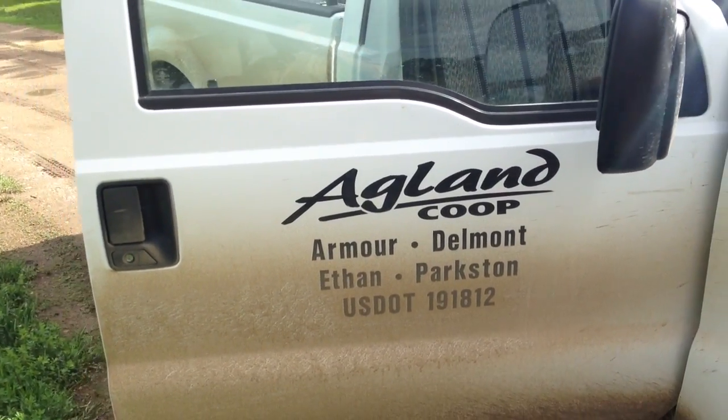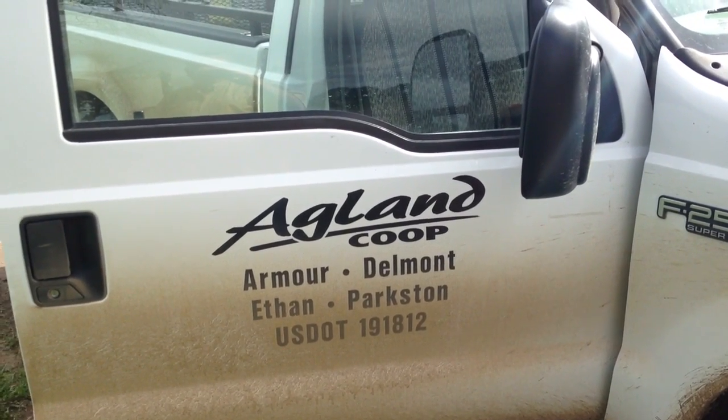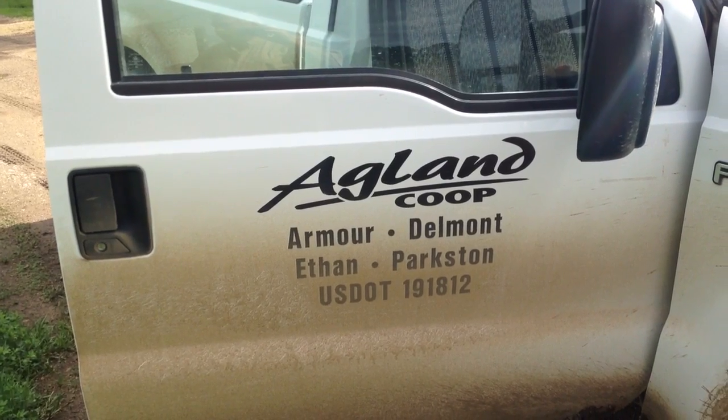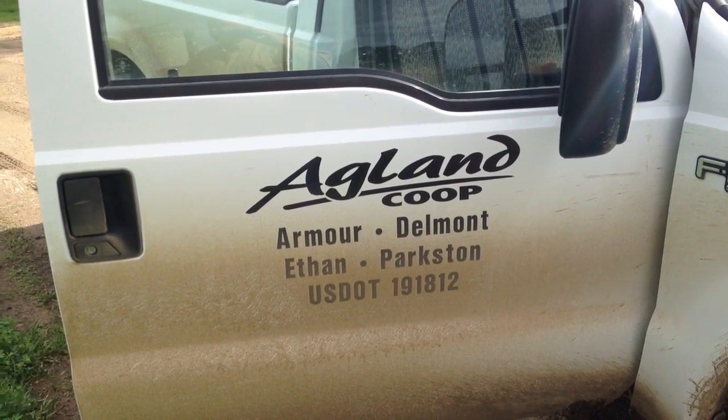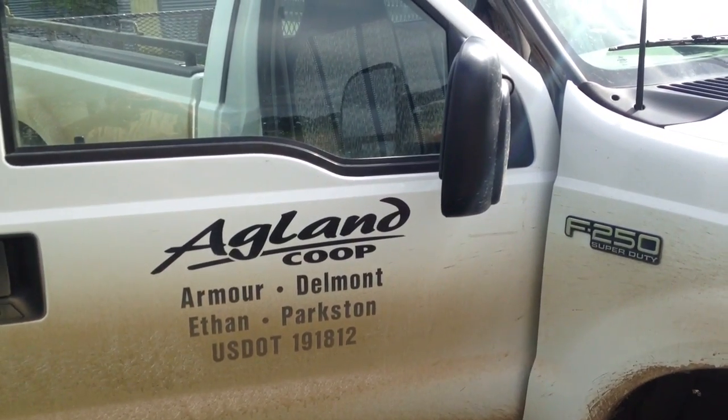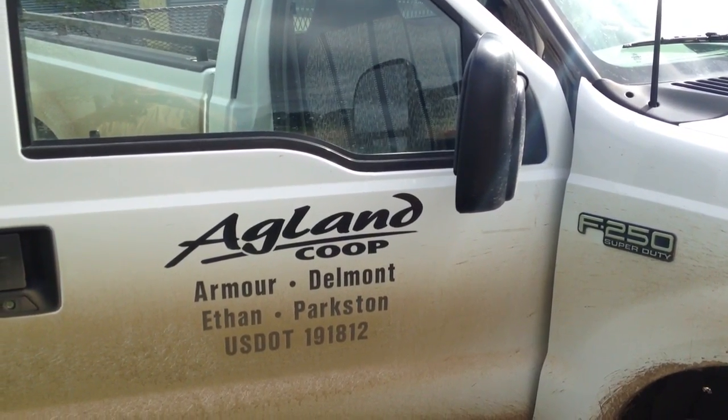Get out and scout it now, or have us do it — give us a call. You may want to harvest it, get it off, and spray right away. Be thinking about your options, get your other projects done so you can work on this. Thanks — this is Roger with Agland Co-op.